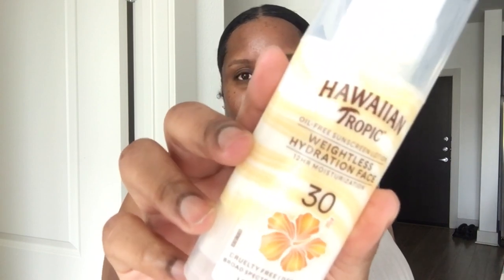Enough talking, let's get to it. I'm coming to you looking crusty and dusty to introduce the brand — it's Hawaiian Tropic. It says oil-free sunscreen lotion, weightless hydration face, 24-hour moisturization, SPF 30. Cruelty-free, derm-tested, broad spectrum SPF 30. That's what the packaging looks like, and I got this from Walmart. It was a whopping $9.97.